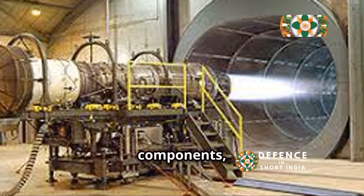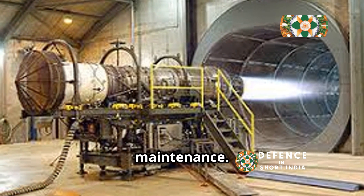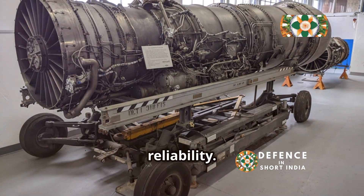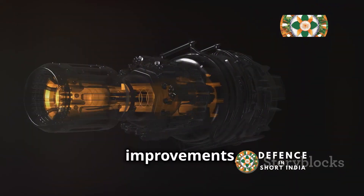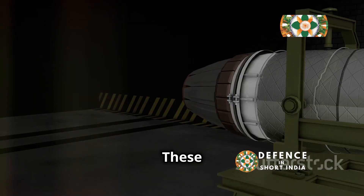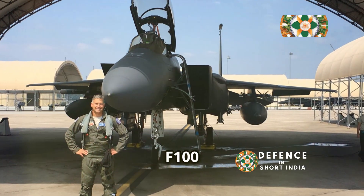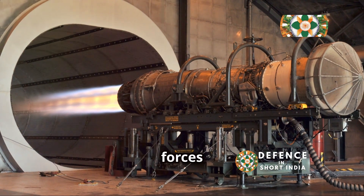The F-100's modular design simplifies maintenance and reduces downtime, contributing to its high operational availability, with quick component replacement minimizing time aircraft spend grounded. The engine's robust construction and advanced materials contribute to its long service life and reliability. Continuous upgrades focusing on increased thrust, improved fuel efficiency, and enhanced durability have kept the F-100 a vital asset to the United States Air Force and other air forces around the world.